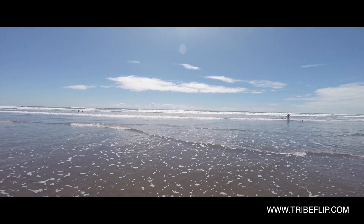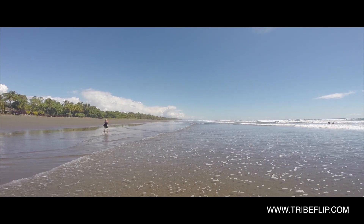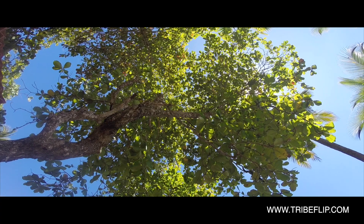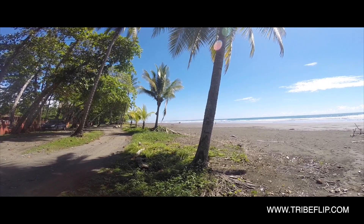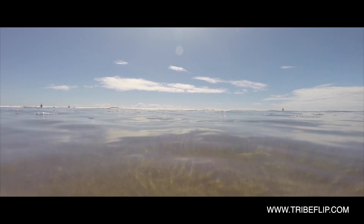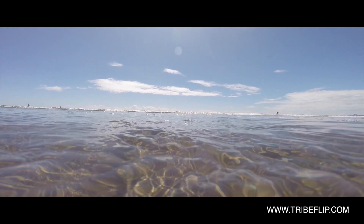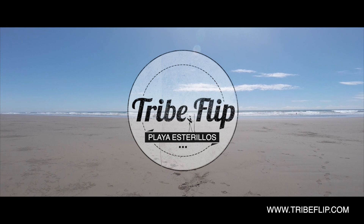Visit tribeflip.com today. Visit tribeflip.com to learn how to travel, retire or move to Costa Rica.